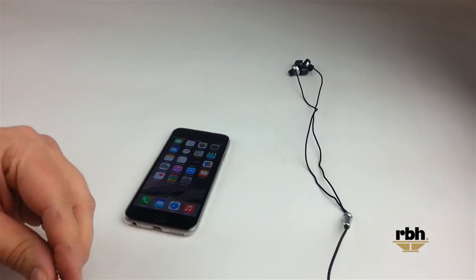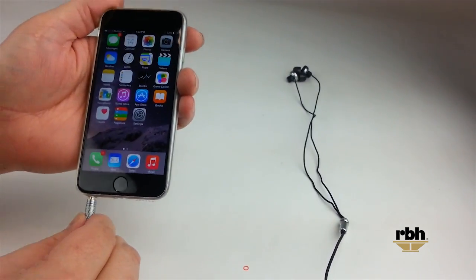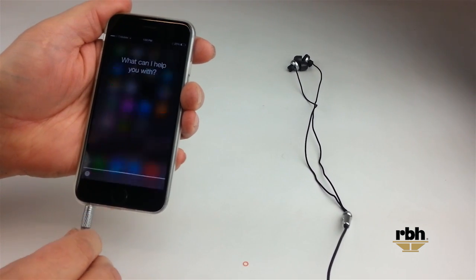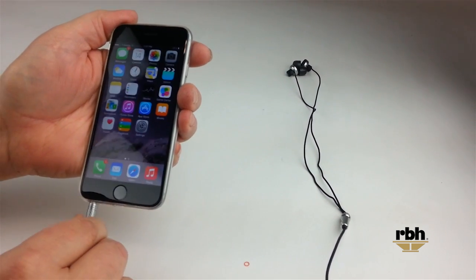Now we'll take the stabilizing spacer off and try this again. Notice that as pressure is applied and we put that back in, Siri comes back up. And if you're playing music, the same situation can cause the music to randomly pause or play.